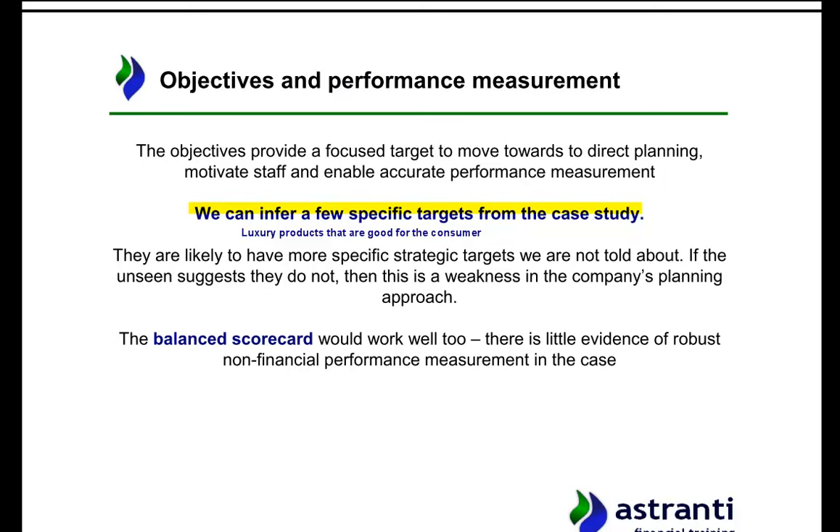We don't know too much about specific targets yet, so that could come up in the unseen information. If the company hasn't set specific targets, that is a weakness — a company needs a good, solid, robust plan to achieve its targets. Balanced scorecards are essentially a series of different metrics of measuring performance. Rather than only measuring whether you're making money, which isn't necessarily sustainable, balanced scorecards cover various metrics — such as environmental targets like cutting down on pollution or sourcing more locally to reduce the air miles of ingredients used in production.